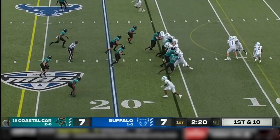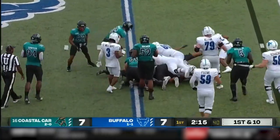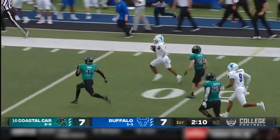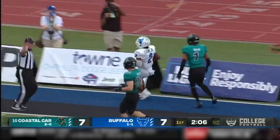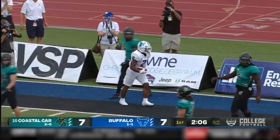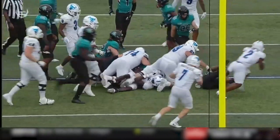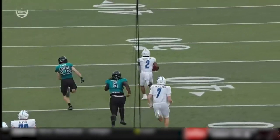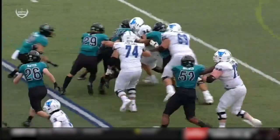First and ten from their own 16. Handoff is to Marks, bounces for a short gain. It looked like he was bottled up in the pile, but they never called him down. That actually was a fumble — Cook picked it up, because it was Kevin Marks that carried the ball. He fumbles it and Cook's there to pick it up and bounce it to the outside and almost take it to the house.